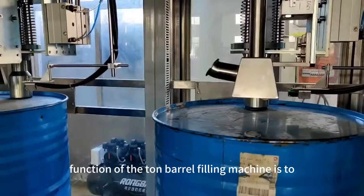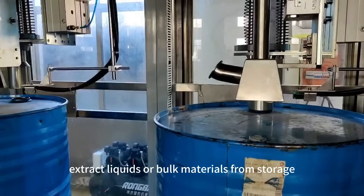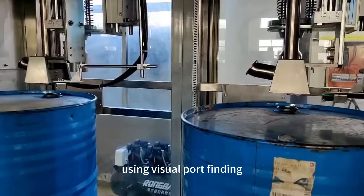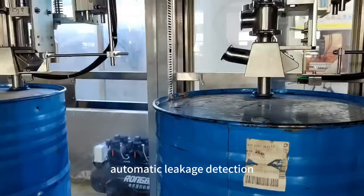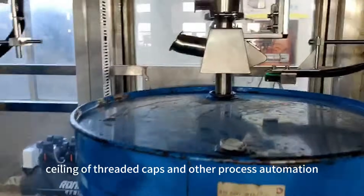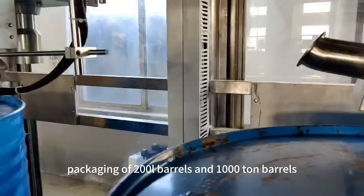The main function of the tonne barrel filling machine is to extract liquids or bulk materials from storage containers or tanks. Using visual port finding, it can realize automatic opening, automatic diving, automatic fast and slow filling, automatic leakage detection, and automatic sealing of threaded caps, and other process automation packaging of 200L barrels and 1000L tonne barrels.